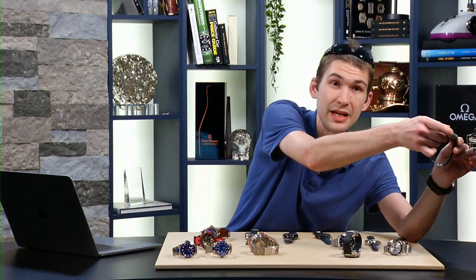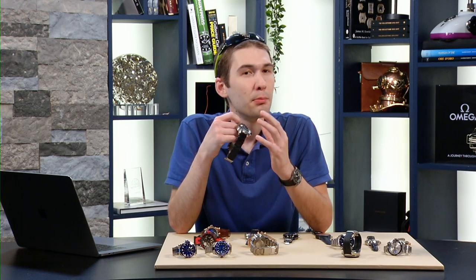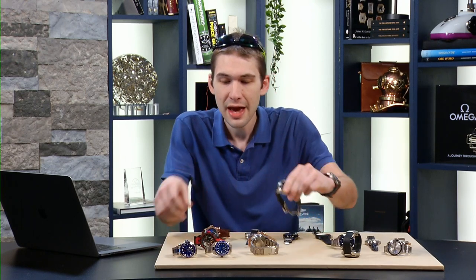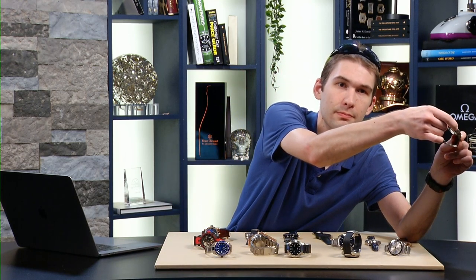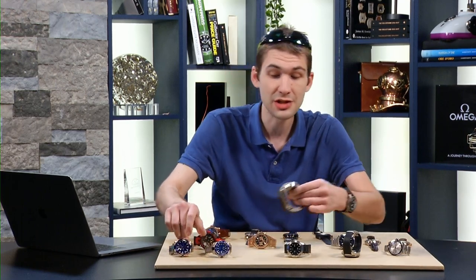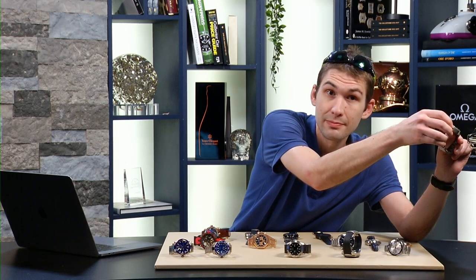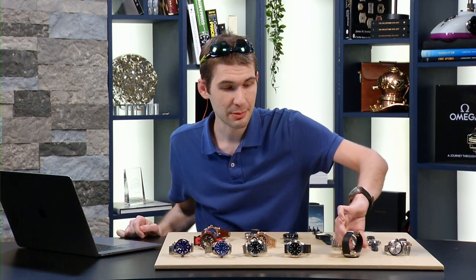The bezel itself features the best detent action this side of a Doxa or a Panerai. It is very crisp, chunky, and loud. It's got just enough resistance that it's gratifying when it gives, but not so much that you're going to have difficulty manipulating it with wet, sweaty, or gloved hands. Comparing it to the UN bezel — you hear how much quieter that is? It's good, but the JLC is great. The JLC is up there with what I consider to be the best in class — Doxa and Panerai. It's like a belt-fed machine gun compared to the others on the table tonight.